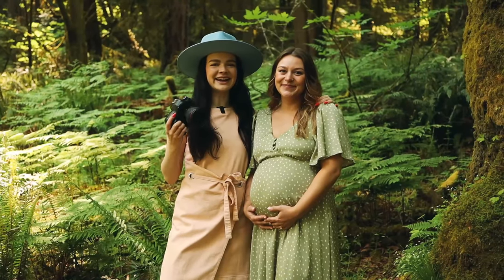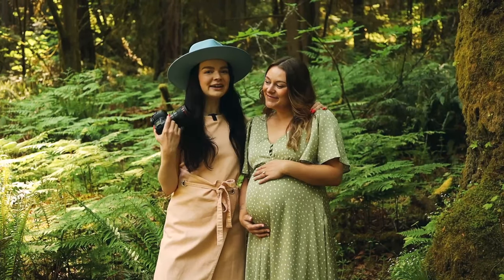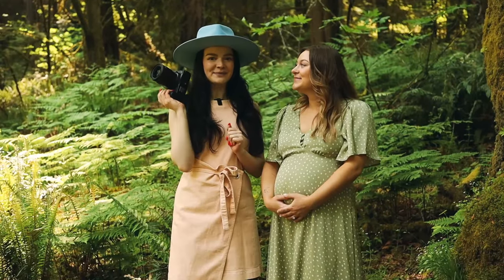Hey, photographer Jessica Whittaker here, and I am with my friend Callie who's about to have a baby. We are going to be shooting her maternity photos here in the Pacific Northwest. Let's hop into it.